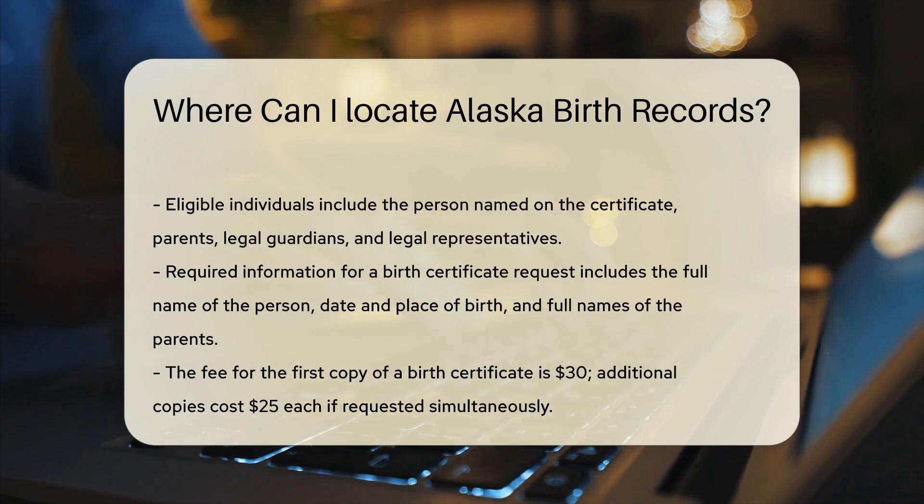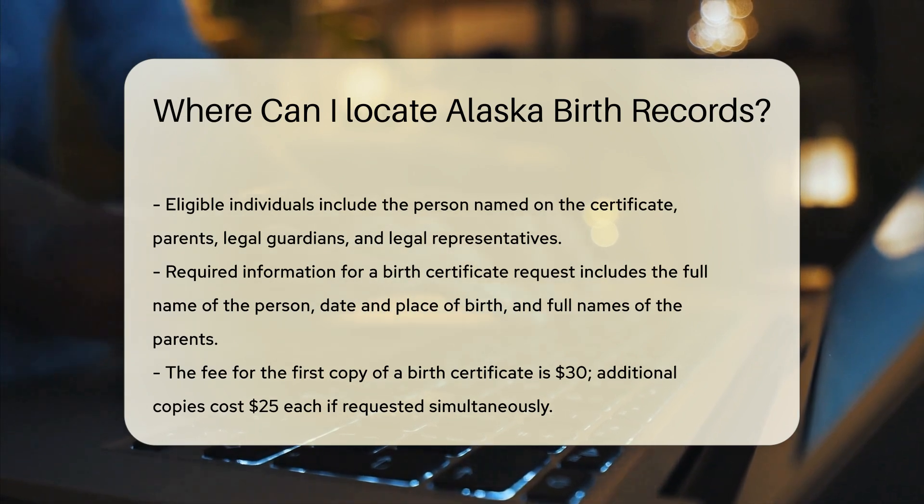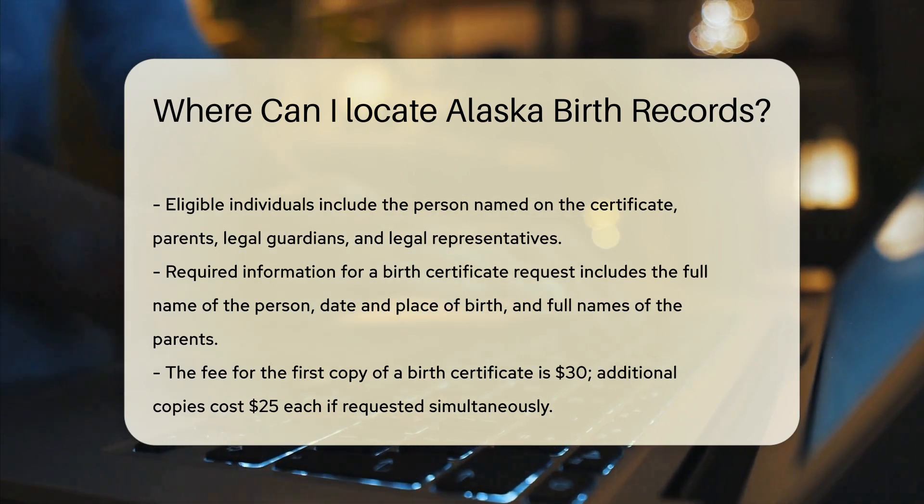There is a fee for obtaining a birth certificate. As of now, the cost is $30 for the first copy. Each additional copy costs $25 if requested at the same time.